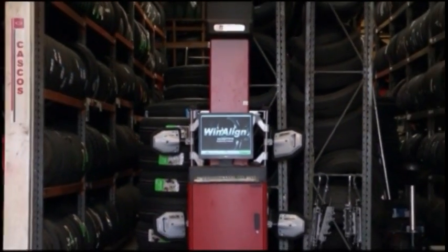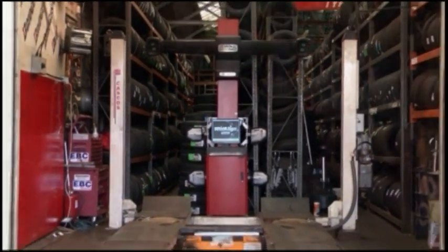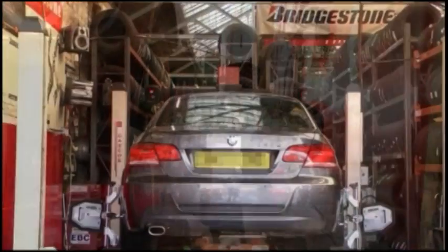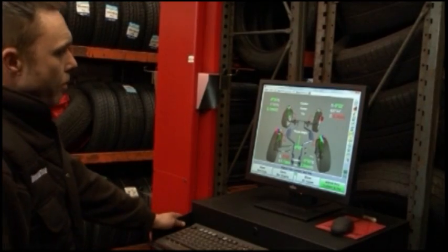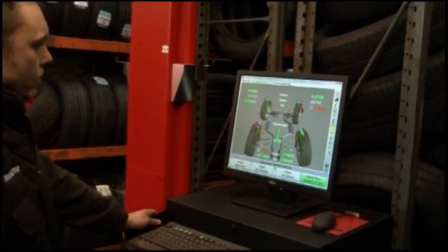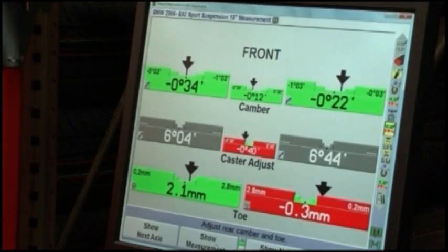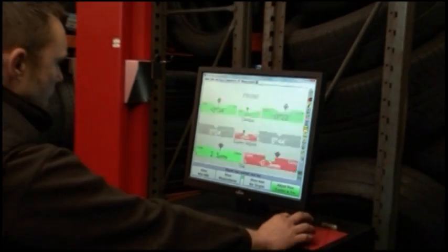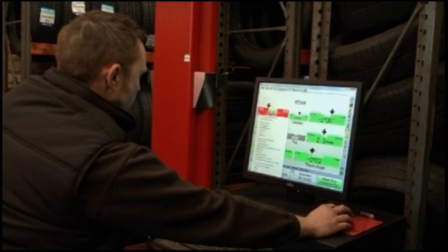We are four wheel computer alignment specialists. We use the Hunter Hawkeye state-of-the-art digital imaging system. This equipment is certified and approved by all vehicle manufacturers. The Hunter Hawkeye is used in the service departments by all leading dealerships.